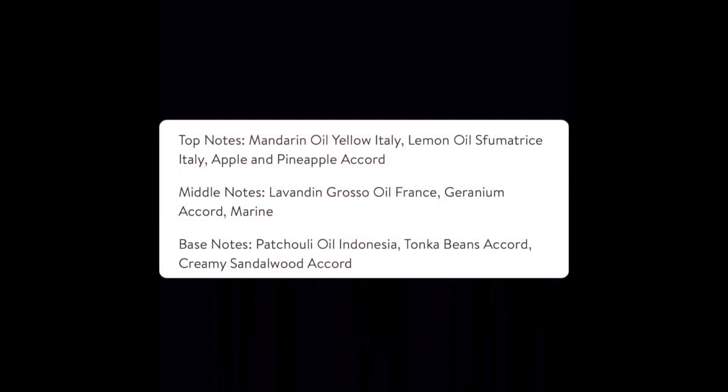As you can see here, we do have top notes. It looks like mandarin oil — yellow, Italy, not sure what that's about — lemon oil, sulfum trice Italy, and then apple and pineapple accord. I can definitely get that now that I know that's in there. I definitely get a strong pineapple accord in the opening.